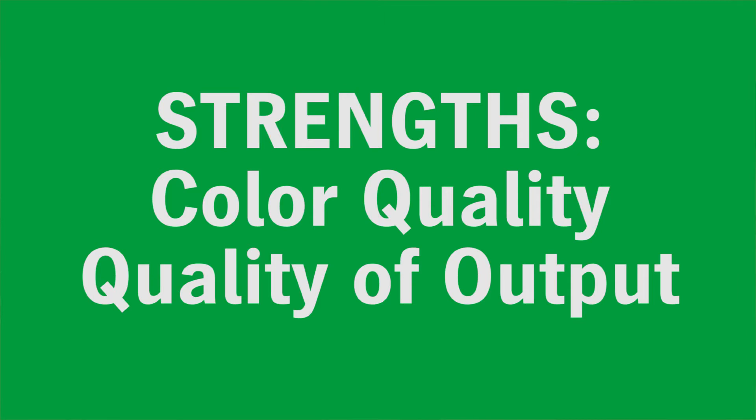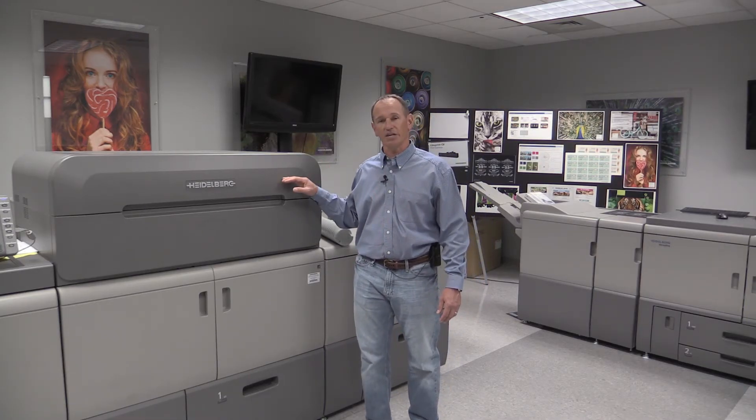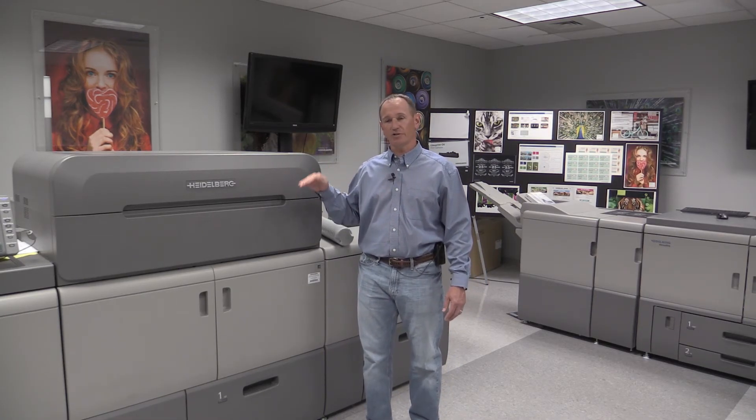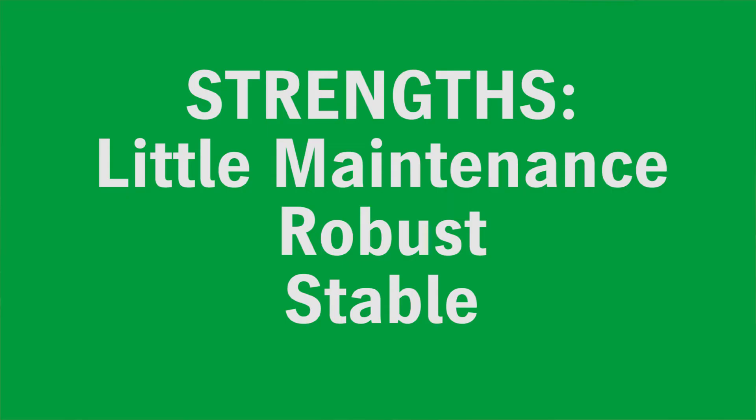Another strength of the engine is its color quality and overall output quality, not only on the first sheet, but its stability and reliability to produce those jobs throughout the day and over the course of the month with very little maintenance and very strong robustness and stability.